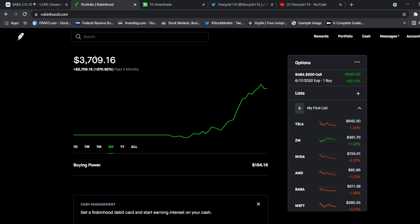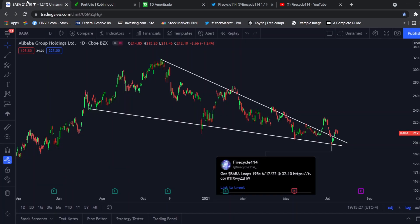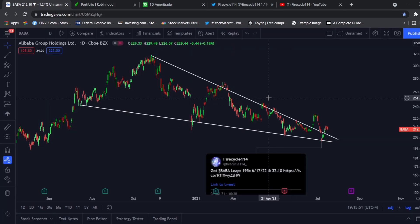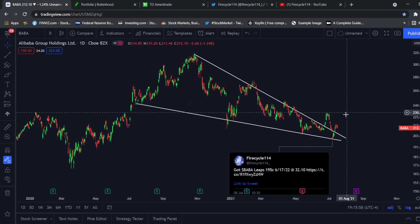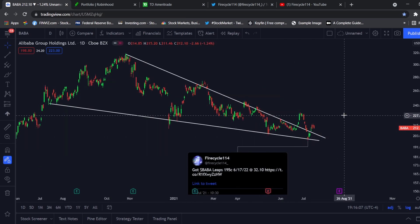Keep in mind our goal is 5% a week with the small account challenge. LEAPS are a long-term play so risk is very low, and I'm looking to sell before earnings. If we can hit the $230 level, I'm looking to cash out on Alibaba. This play is very nice — my stop loss right now is at break even.